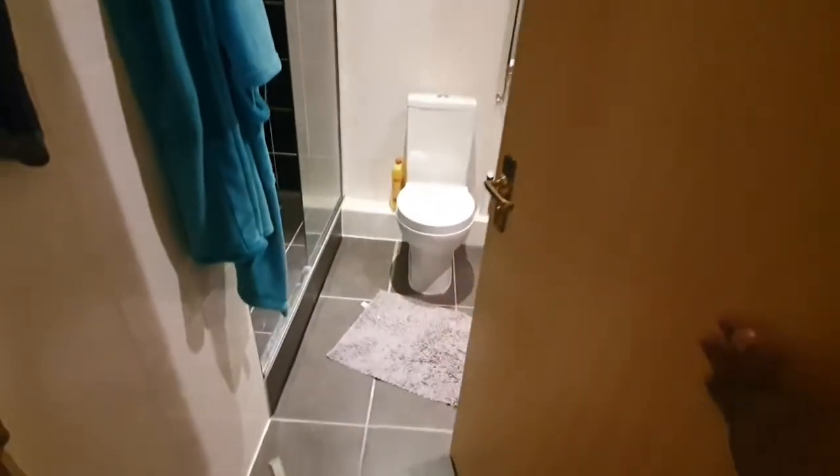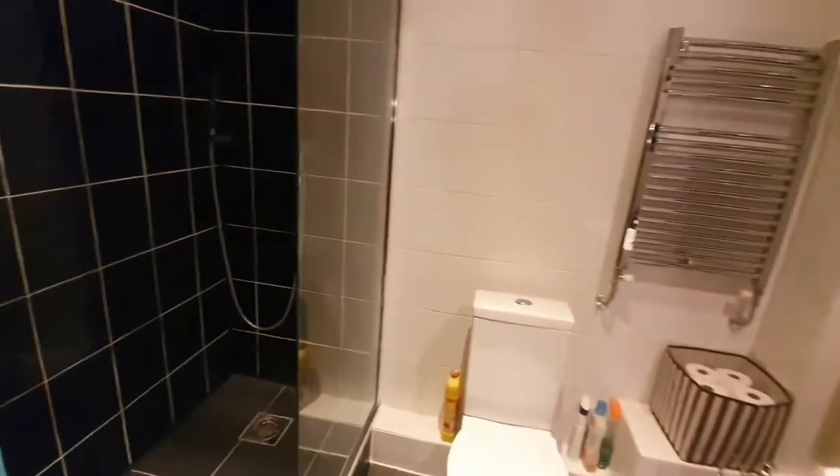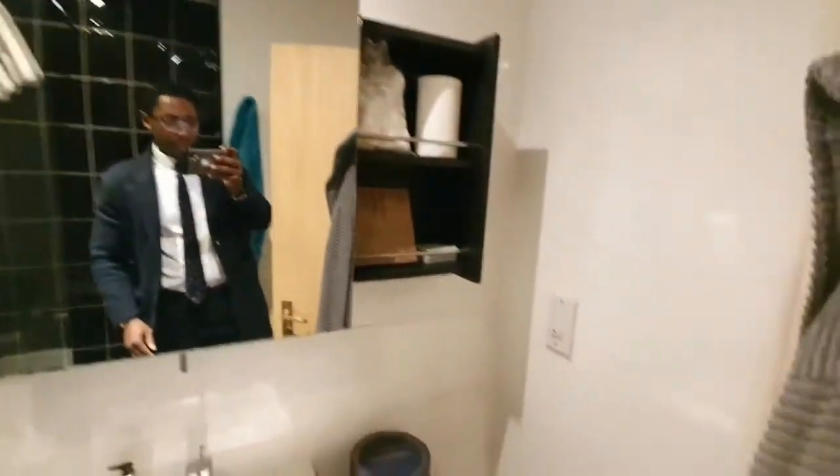Up the stairs — there's a fire exit door here — and then you have the first bathroom, which serves the second bedroom. It's a nice walk-in wet room shower, with a towel rail and big space.